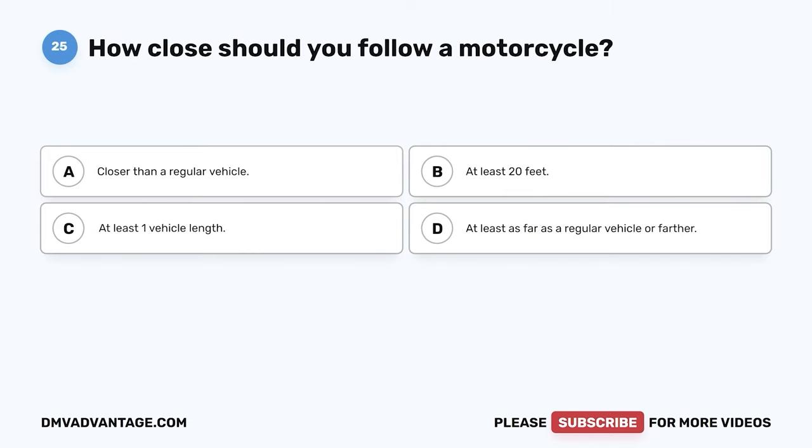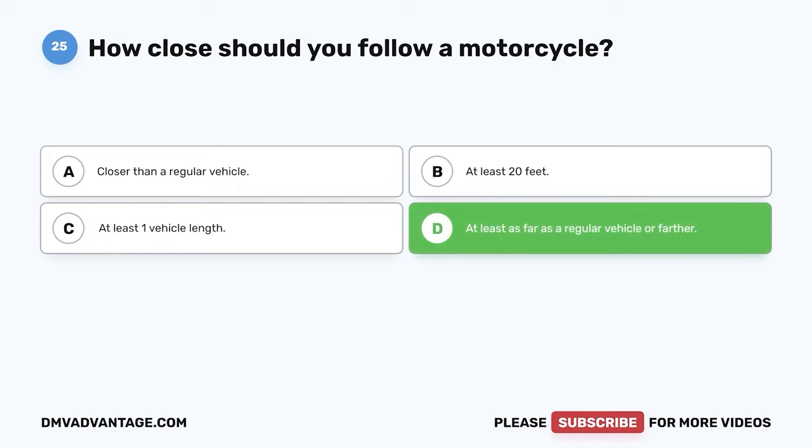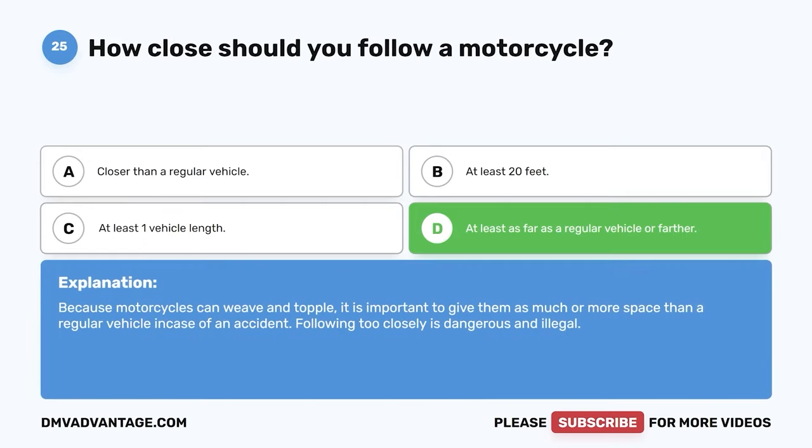Question 25. How close should you follow a motorcycle? The correct answer is D: at least as far as a regular vehicle or farther. Because motorcycles can weave and topple, it is important to give them as much or more space than a regular vehicle in case of an accident. Following too closely is dangerous and illegal.